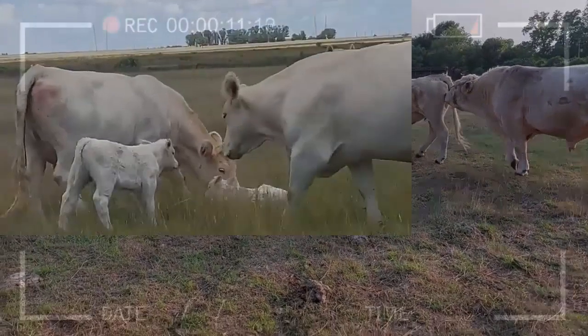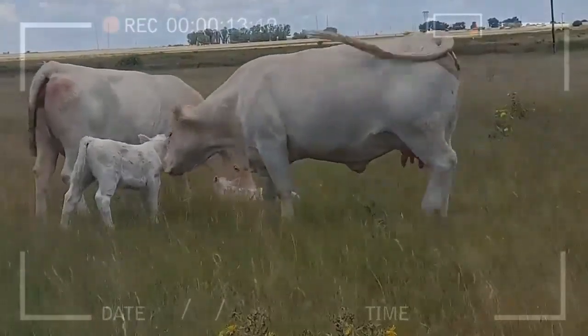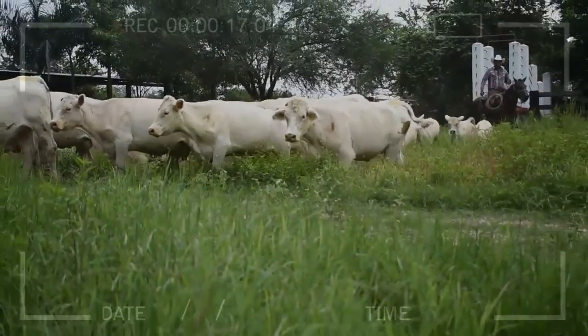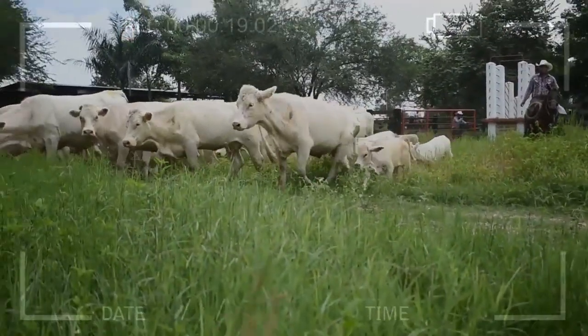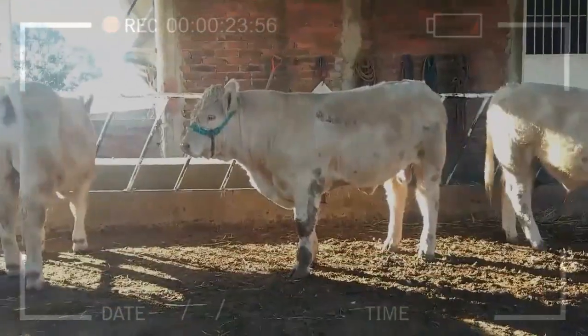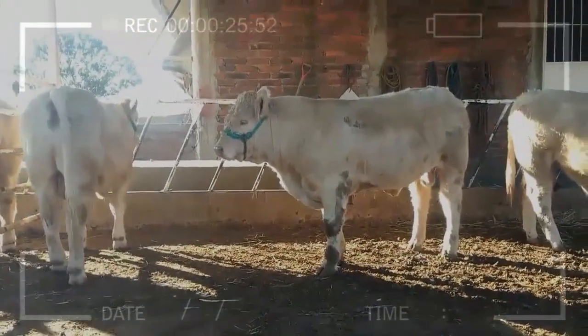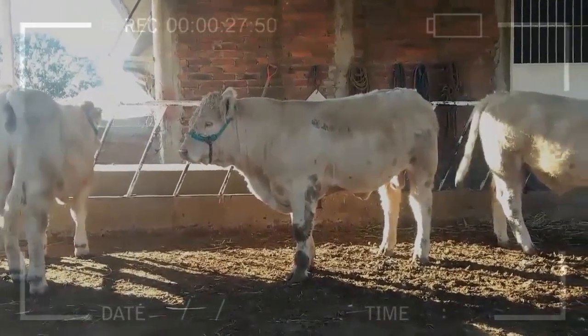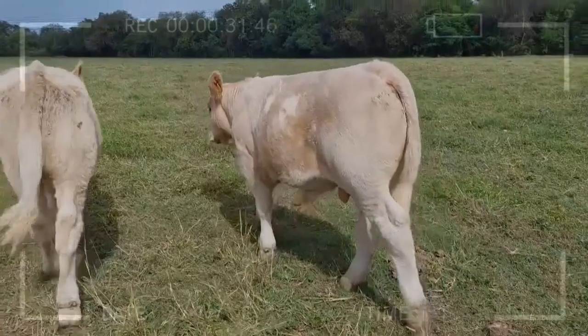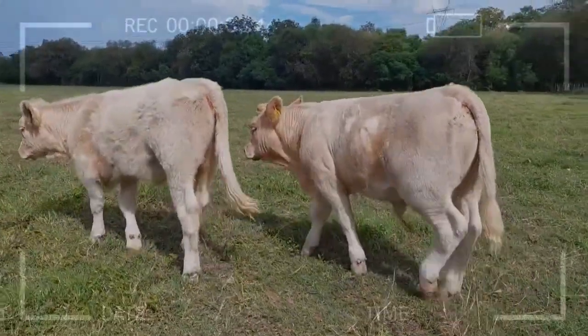Does genetic enhancement impact the animal's health? If done responsibly, genetic enhancement should not negatively impact animal health, and breeders strive to maintain cattle health and vitality. What role does technology play in the genetic enhancement process? Technology plays a crucial role by allowing deeper and more accurate genetic analysis, speeding up the selection of breeders with desirable traits.